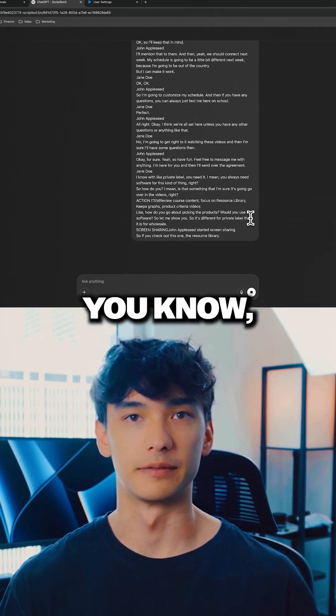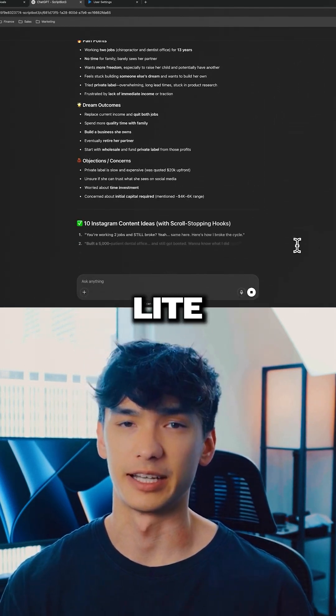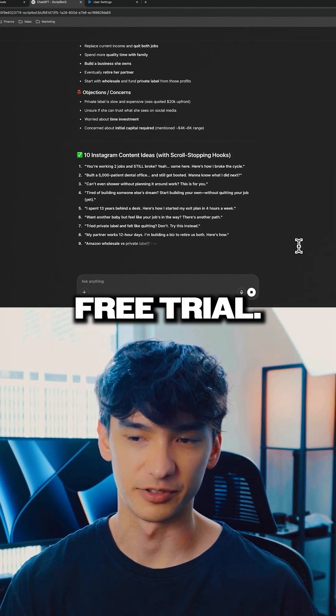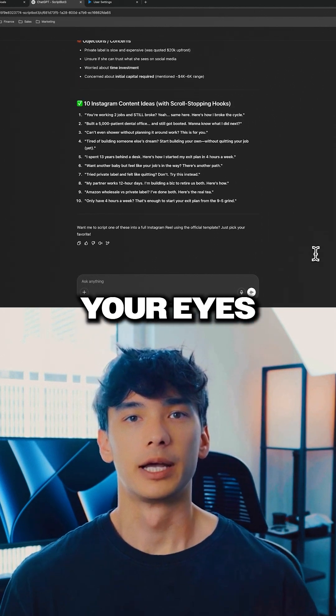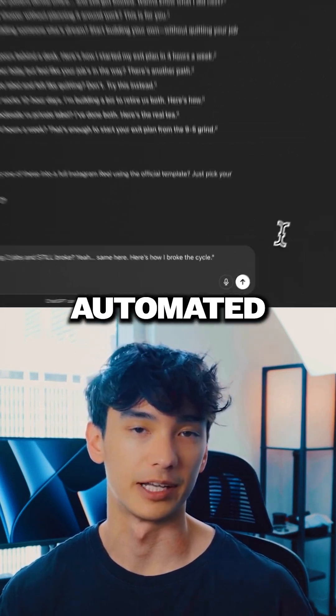This bot is basically programmed with some of my knowledge — it's not the whole shebang, it's kind of like a light version, just a free trial. But hopefully this opens your eyes to what the possibilities are when it comes to automated content creation.